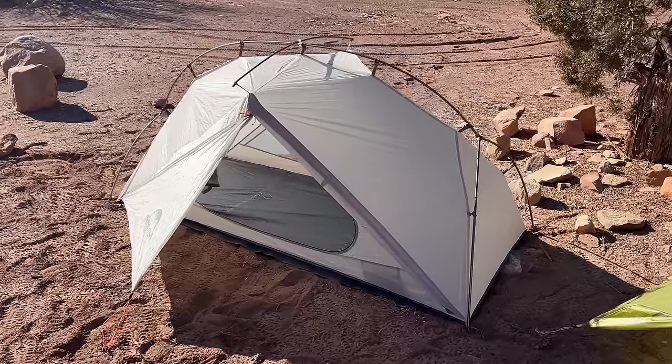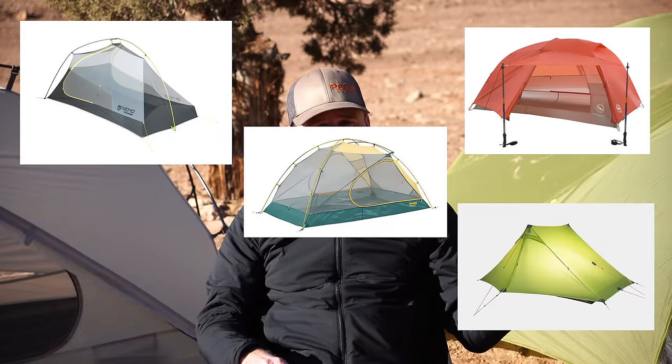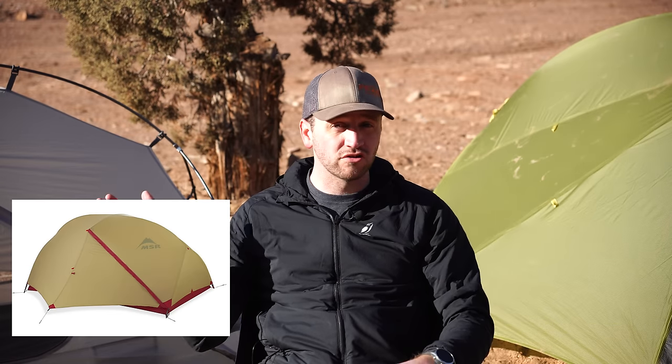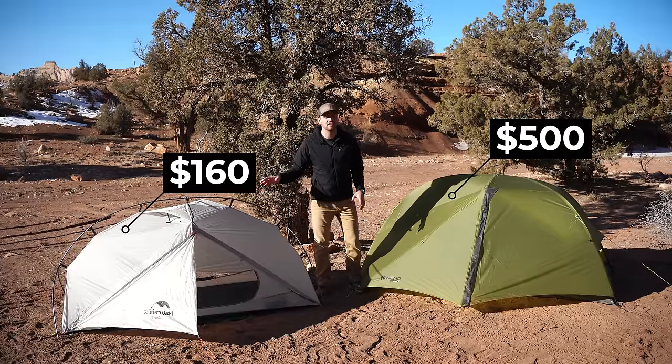What's the real difference between a budget-focused tent and an expensive tent? Why should I spend so much money on an expensive tent when there are plenty of options under $200? Why is this a $500 tent and this is $160? That doesn't make any sense.